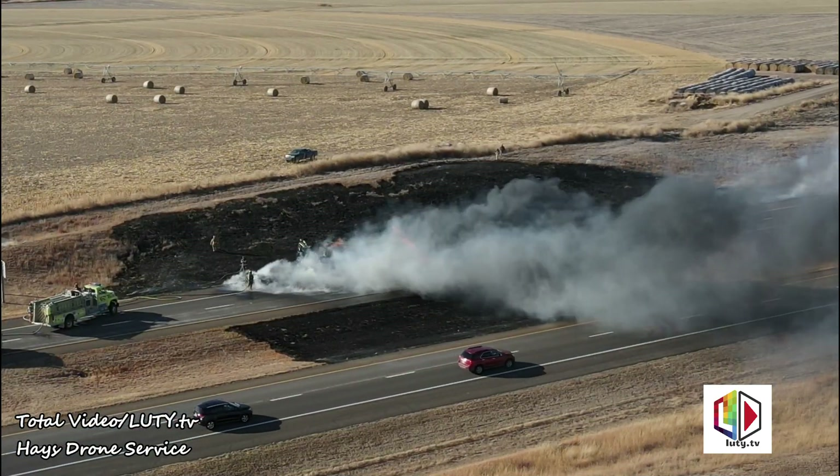Mile out, got heavy smoke, we gotta work a fire. It's in the median, totally engulfed. I don't see a truck.